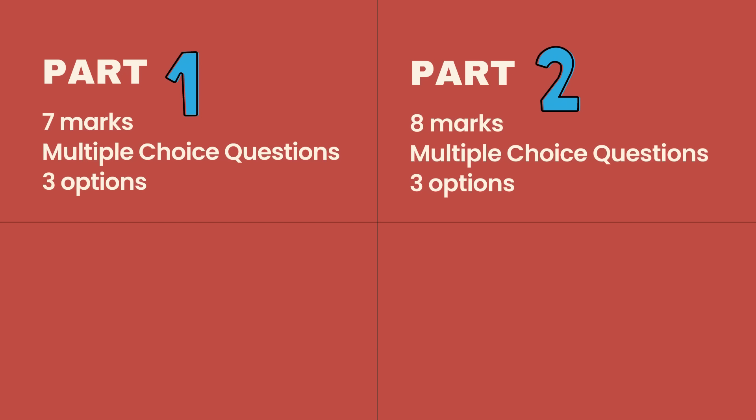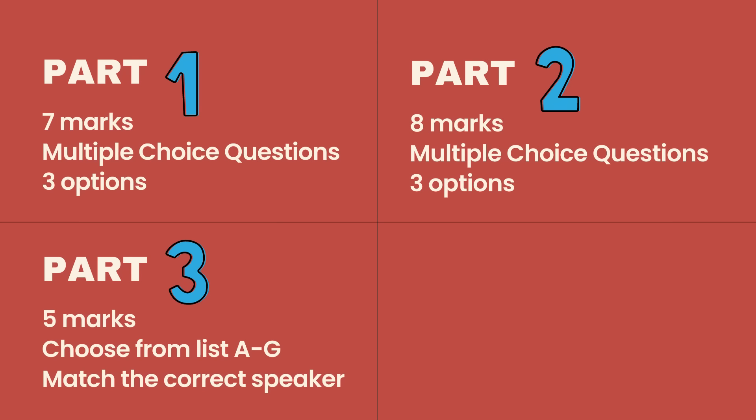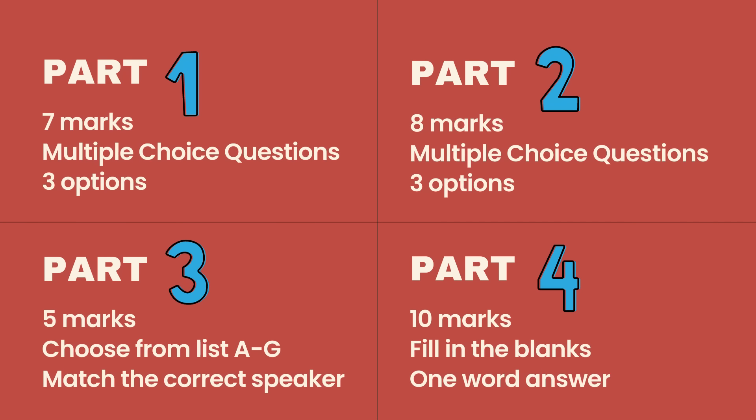You are given 3 options to choose from, either A, B, or C. For Part 2, it would carry 8 marks. There are also multiple choice questions with 3 options, but you will be dealing with a longer text. As for Part 3, you will be provided with 5 marks in total — you would have to choose statements from a list A to G and match them with the correct speakers. And finally, for Part 4, you will be provided with 10 marks. The activity is to listen and fill in the blanks, with only a one-word answer required in each blank.